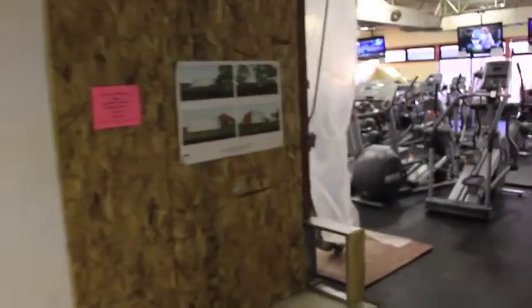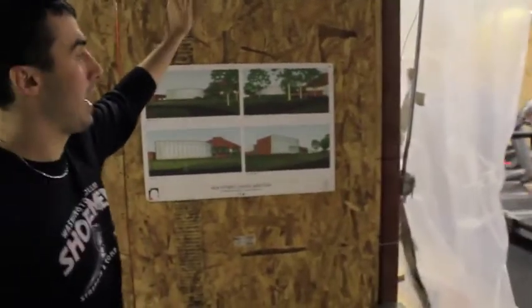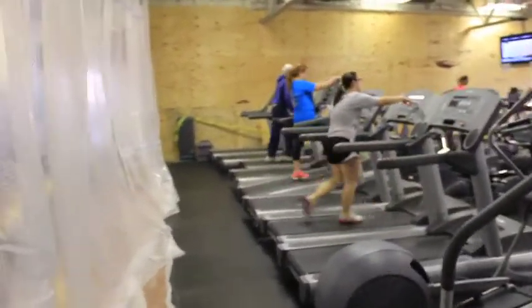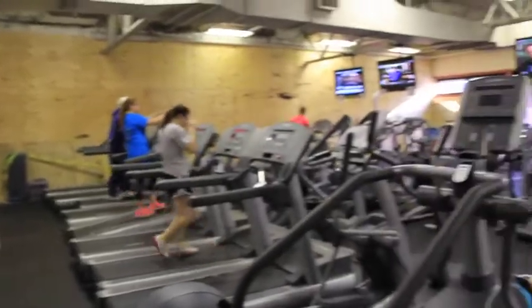We've knocked out our existing wall and that's going to be an entire glass structure stretching down to the back exit. We also have a couple of plywood things up, a curtain down where that wall used to be, plywood up where we knocked down this old wall, and we've taken all of our equipment and condensed it into a very small space.